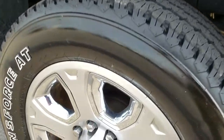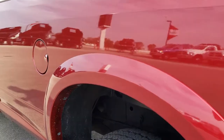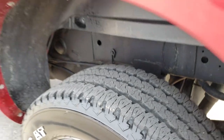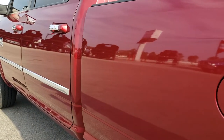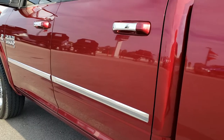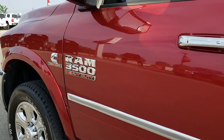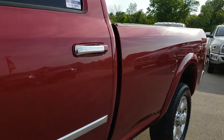This back rim is in really nice condition as well, and that tire has just as much tread as the rest. As you go down this side of the truck you can see just how clean the body is — how reflective and mirror-like that paint is. Very nice and clean down this side of the truck.